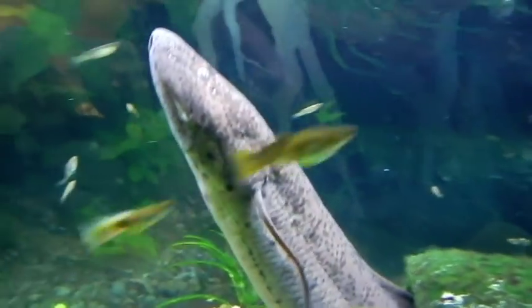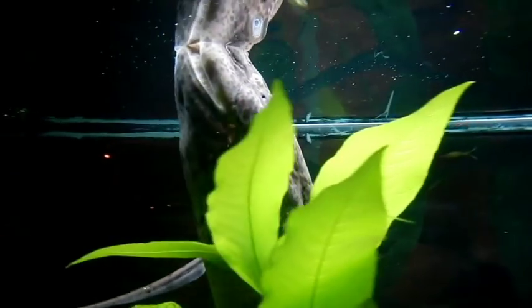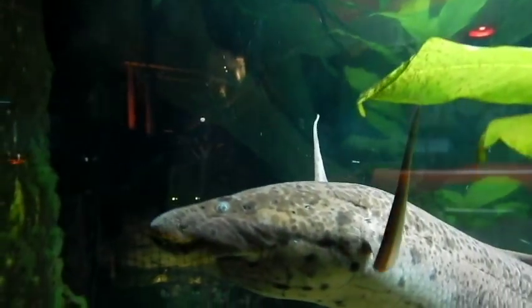Here you can see a lungfish going to the surface to breathe oxygen from the air. Lungfish are obviously fish and possess gills. However, they also possess true lungs.